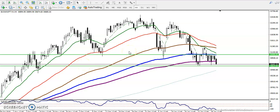This is Bank Nifty on the H4 chart. You can see Bank Nifty is running a downtrend, creating lower lows and lower highs.